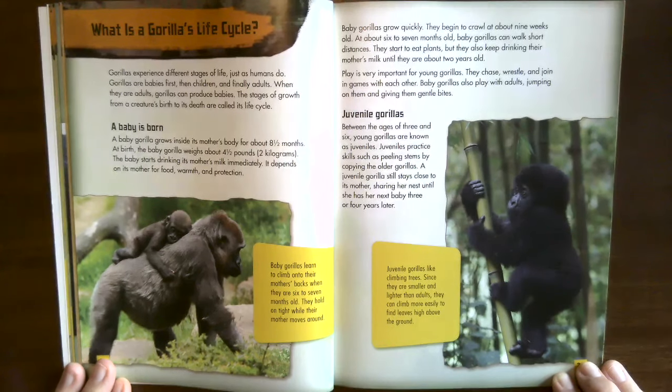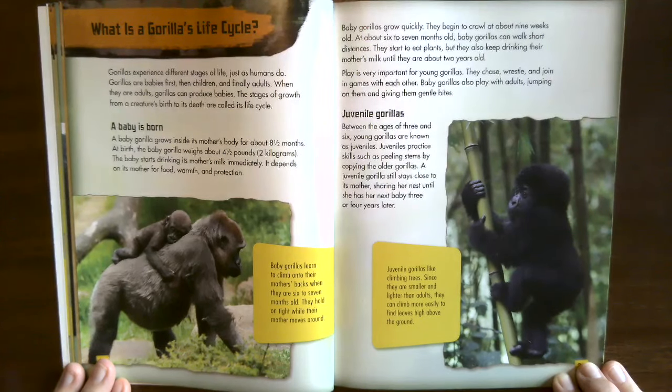Baby gorillas grow quickly — they begin to crawl at about nine weeks old, and at about six or seven months old they can walk short distances. They start to eat plants but keep drinking their mother's milk until about two years old. Play is very important for young gorillas — they chase, wrestle, and join in games, and play with adults by jumping on them and giving gentle bites. Baby gorillas learn to climb on their mother's back when they are six to seven months old, holding on tight while she moves around.